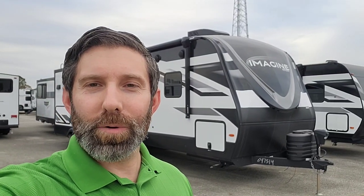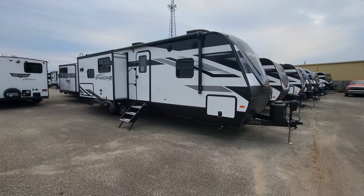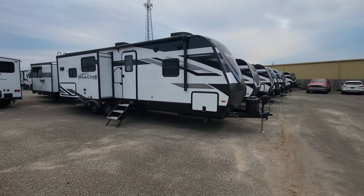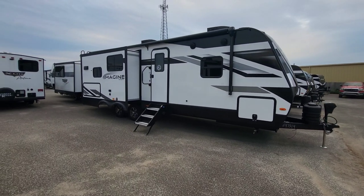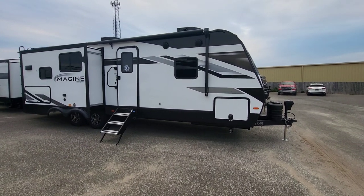The big thing with this one is going to be the opposing slide. At roughly 32 feet, you have a rear opposing slide and an island, which is gigantic in its offering alone. A lot of equipment behind me because we're making our service bays much more substantial. So the 2024 Grand Design Imagine 2670 MK has opposing slides at the back, which is pretty wild for a travel trailer of this size.